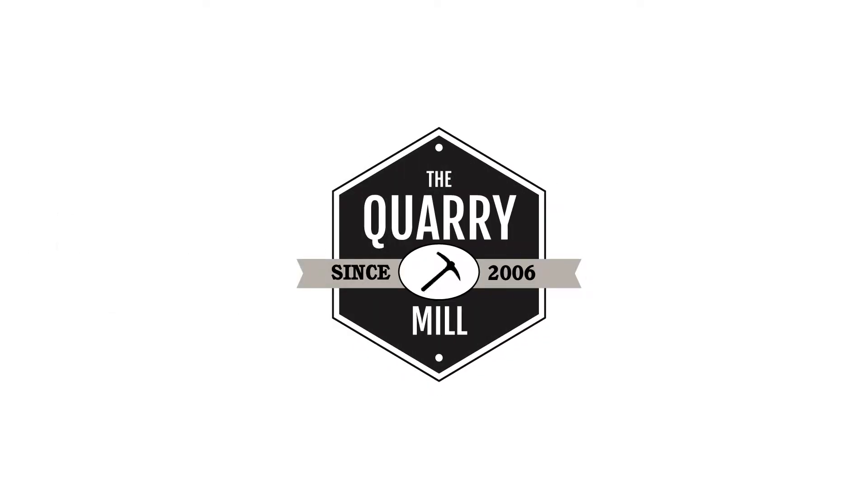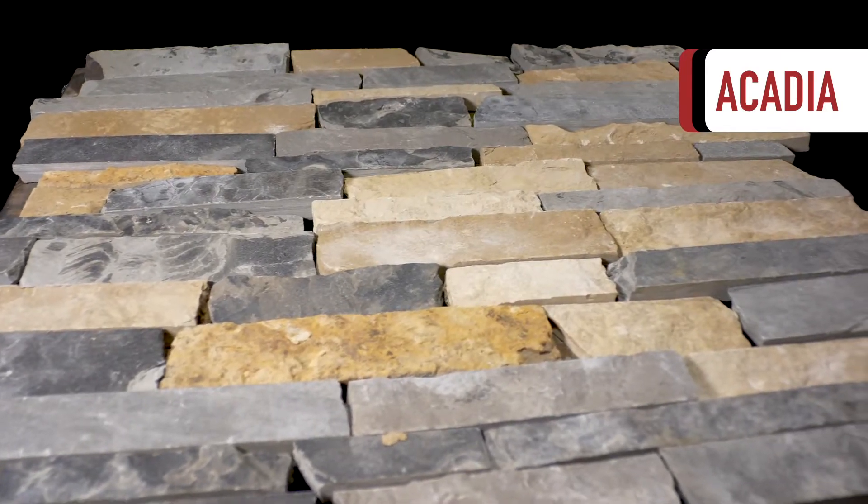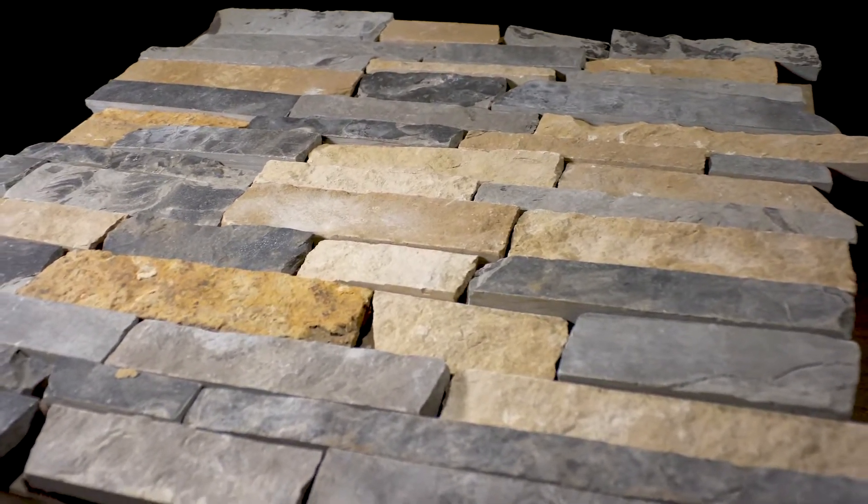Welcome to The Quarry Mill. Acadia is a dimensional ledge stone that has become very popular with modern and contemporary design.